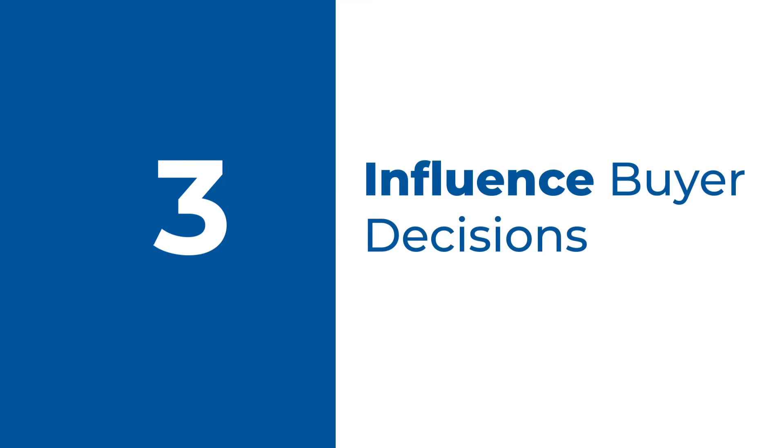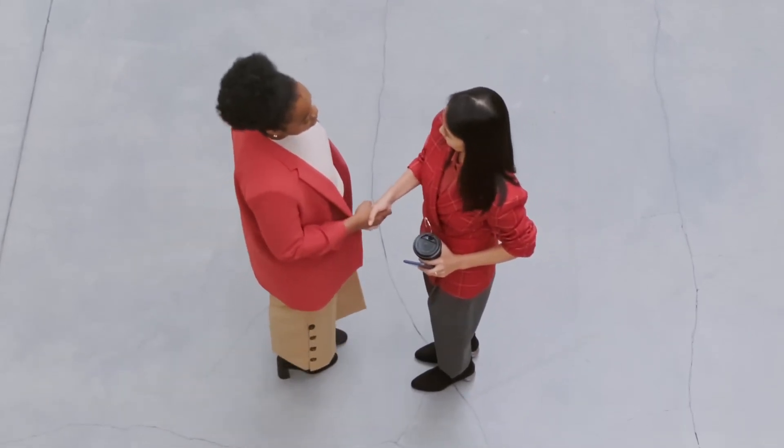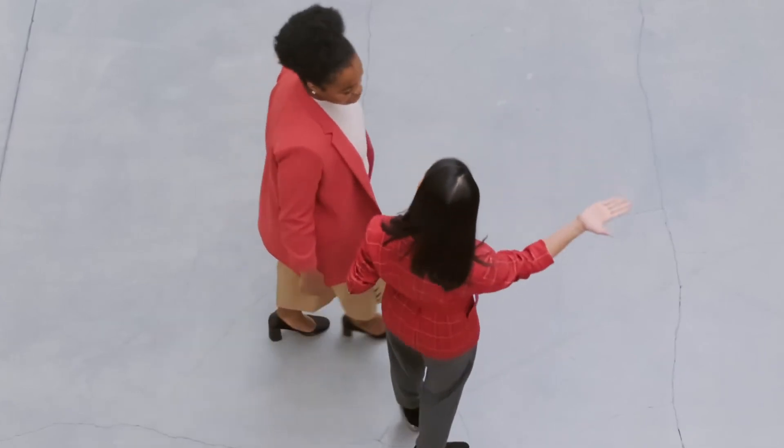Influence buyer decisions. Not only do real estate flyers help build brand awareness, but they can also sway prospective leads' opinions on a listing, neighborhood, or an agent. The flyer allows you to add a personal touch to your marketing strategy, like including messaging about a house being perfect for a family or listing off the hottest local restaurants nearby.